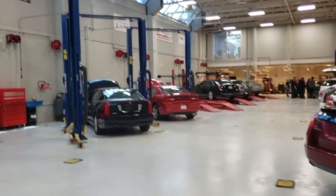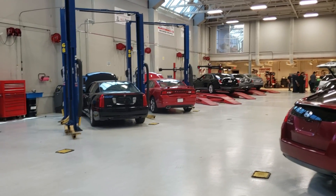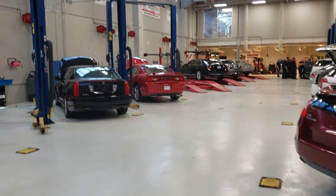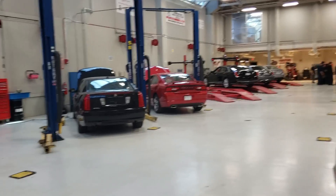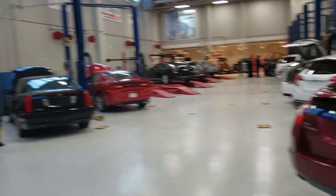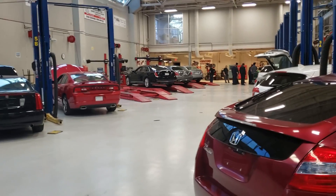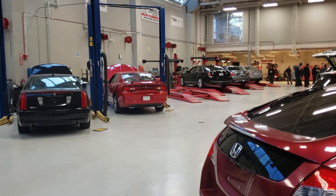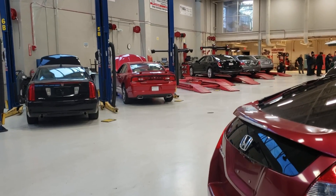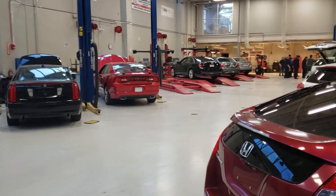The lab comes standard with 12 two-post lifts and three alignment racks with Hunter alignment equipment ranging from the oldest to the newest, so you get a good broad range of everything to work with. Not to mention tools, exhaust systems, and even lab technicians who are here to help you when the teacher or instructors aren't available. They'll come out, give you a hand, and teach you everything you need to know — they are very well versed, just like a teacher would be.